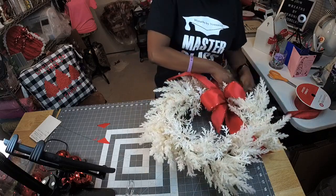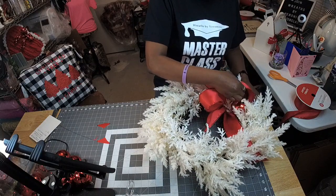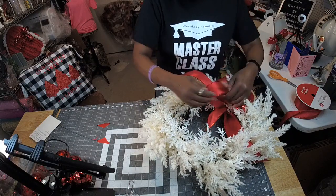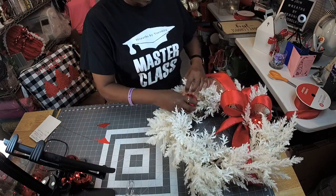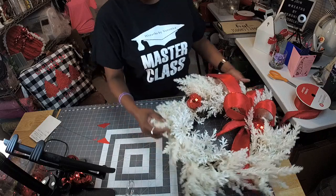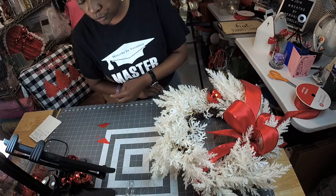Now, if you wanted to put in picks, you can do that as well. Now I'm just going to stick these in. See how you can just stick them in? Whatever color your color scheme is, you can do it.